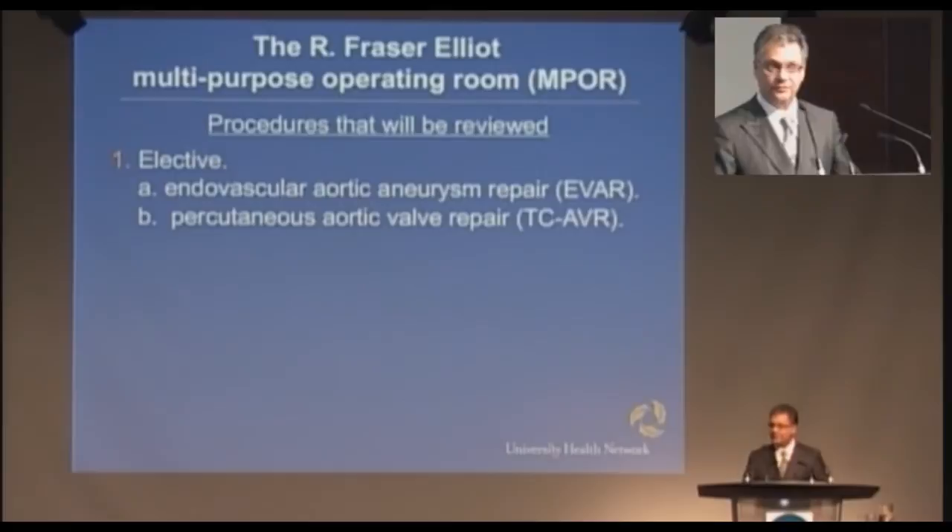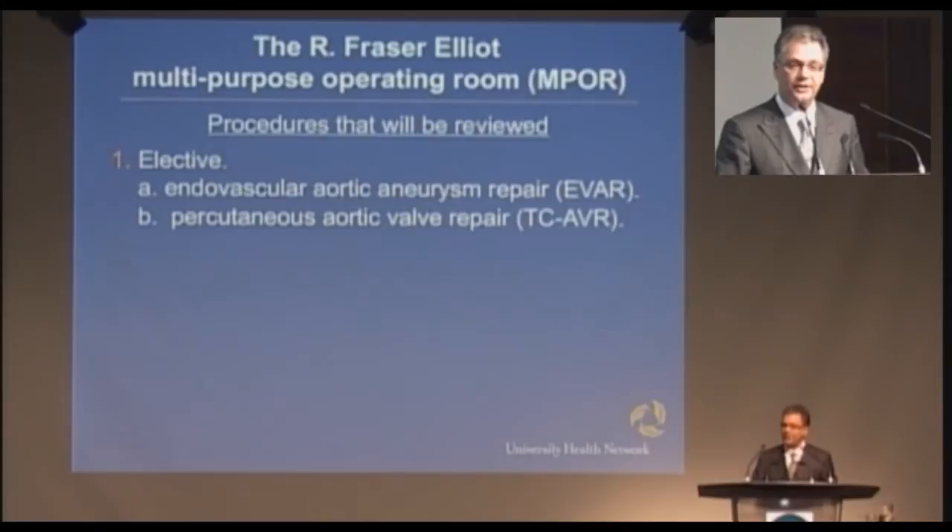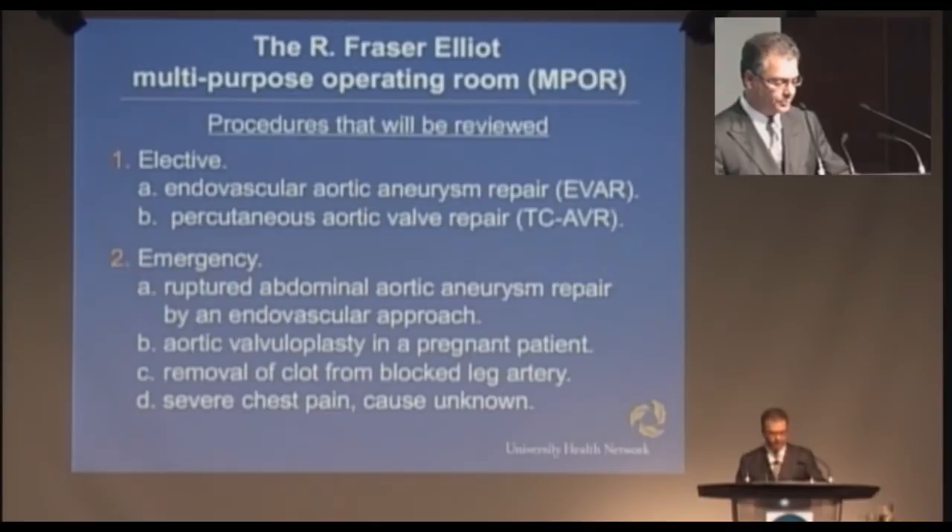I'm going to review two classes of procedures today: elective procedures — endovascular aneurysm repair and percutaneous aortic valve repair — and some emergency procedures, including how we manage patients with a ruptured aorta, a patient on whom we did an aortic valvuloplasty who was pregnant, removal of a clot from a leg artery on an emergency basis, and how we manage severe chest pain of unknown etiology.